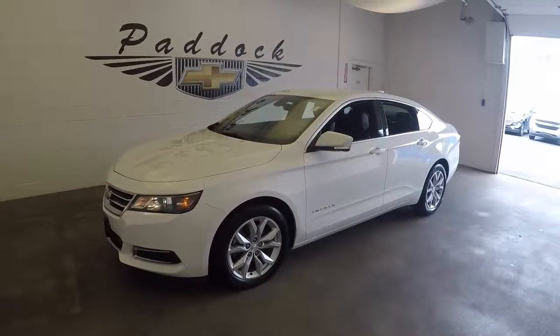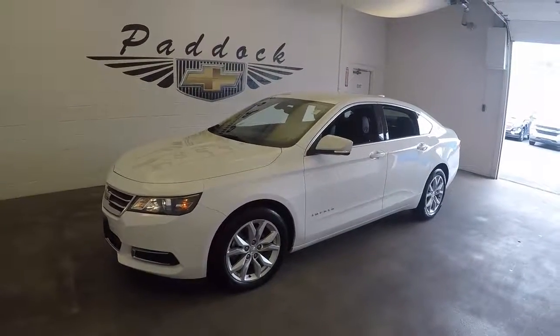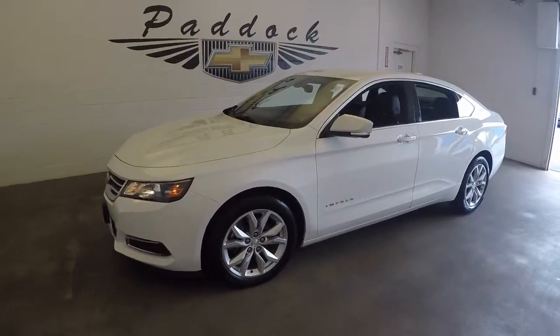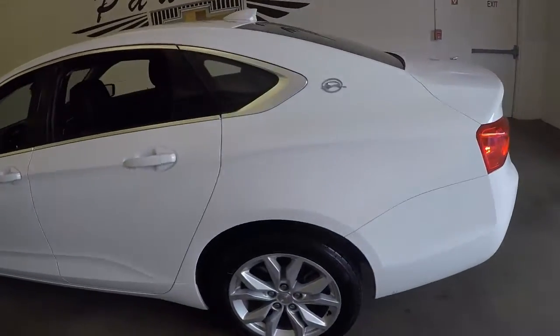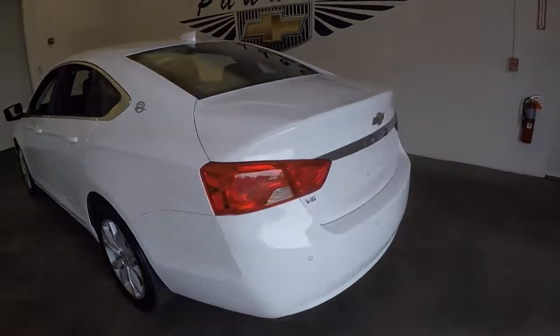2016 Chevy Impala, stock number 75024A. This is a 2016 Chevy Impala in great condition. This is a V6.